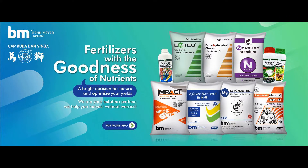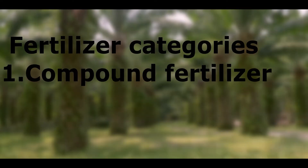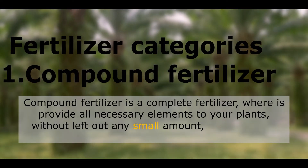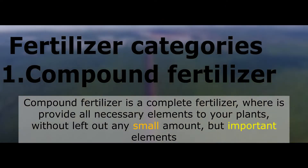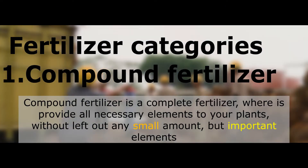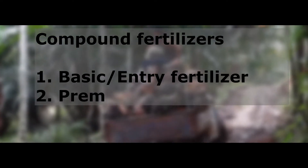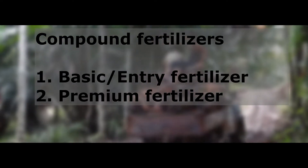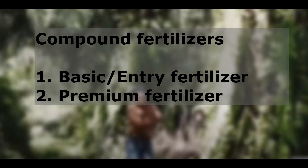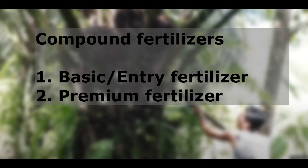As we can see, Bammeyer Group provides a long range of products from compound fertilizer to mineral. But for today's topic, I'm going to focus on compound fertilizers. By definition, compound fertilizer is a complete fertilizer that provides all necessary elements to your plant without leaving out any small but important elements. Compound fertilizer is divided into two types: one is a basic or entry-level fertilizer, and the other is a premium type fertilizer.